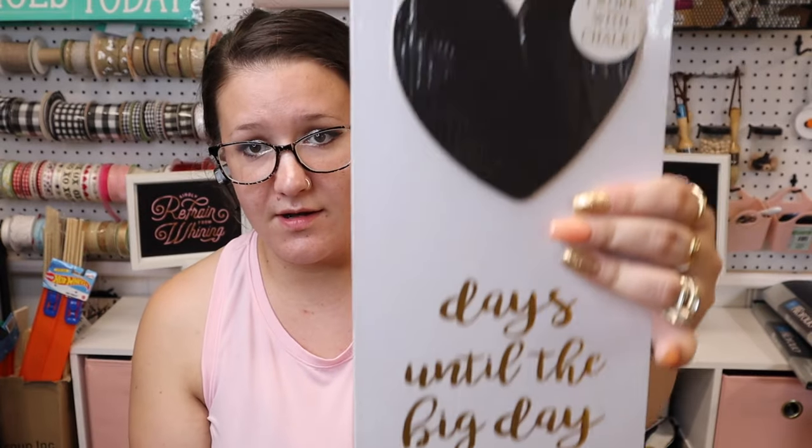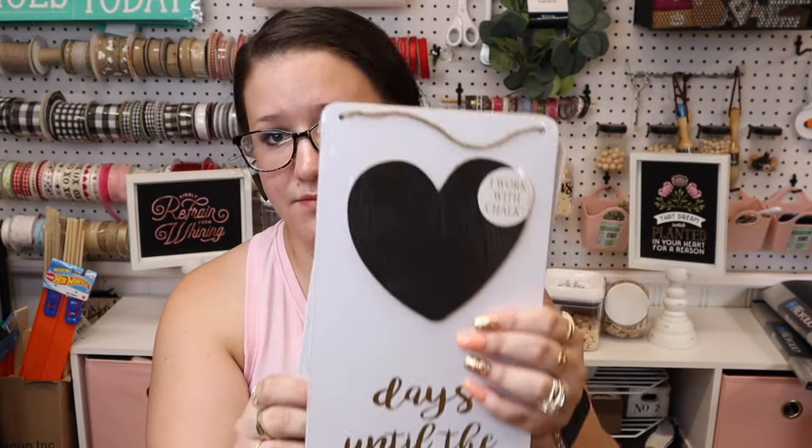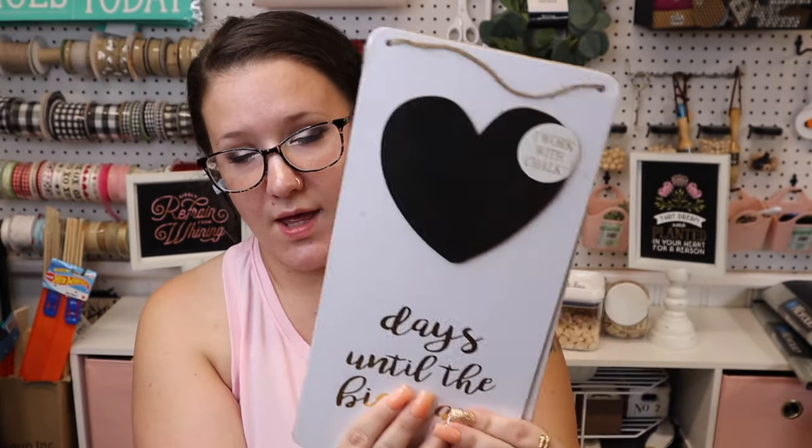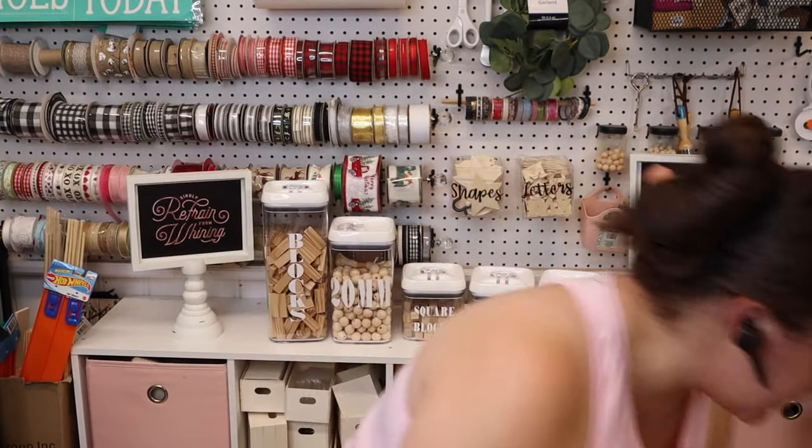Next, I don't know if you guys have seen these in your store but I've never seen them — they're a different shape sign. I always pick up a ton of signs because I love to make signs, and these are just a very different shape. I loved the shape of them so I picked up two. It says 'Days Until the Big Day' so you could pop that off and redo it — many options for that. It works with chalk so it's a chalkboard, but I would probably just paint over the sign — you can do it double-sided.